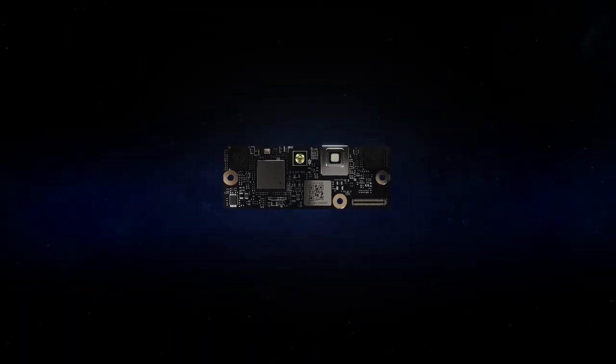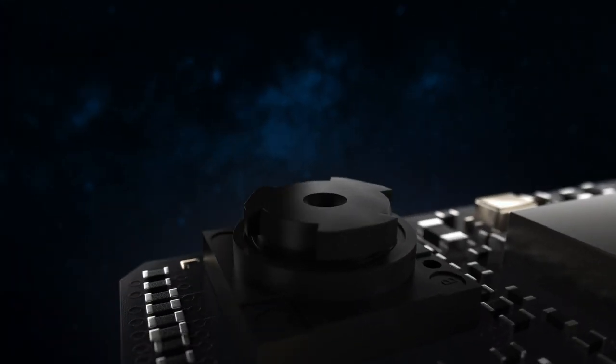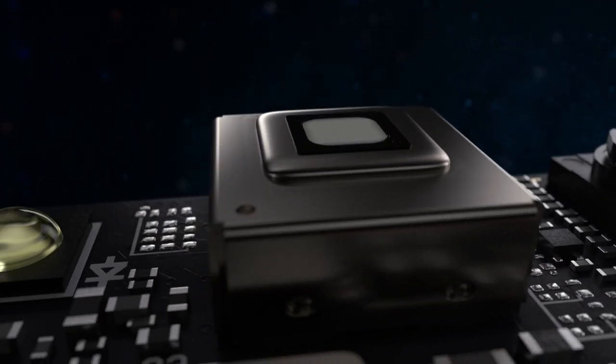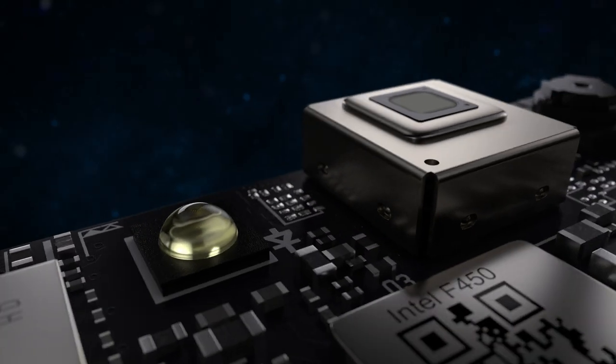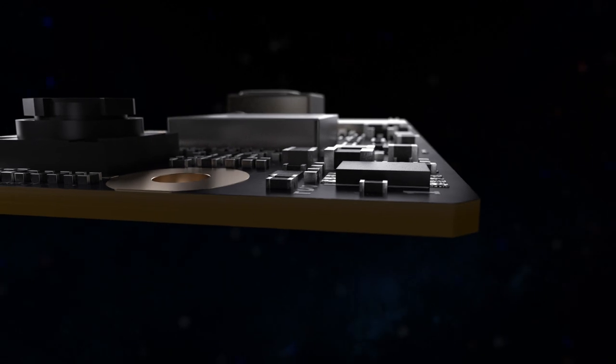Smaller than a credit card and integration ready, the flexible low-power design features dual cameras for 3D facial authentication, an infrared projector and illuminator that are effective in all lighting conditions, an advanced system-on-a-chip for on-device processing, and a secure element for data encryption.